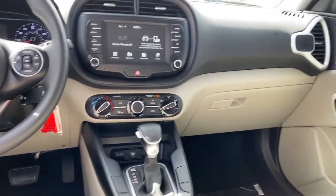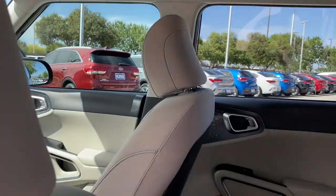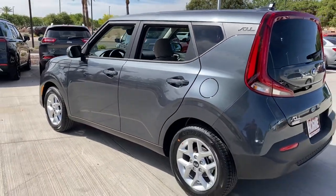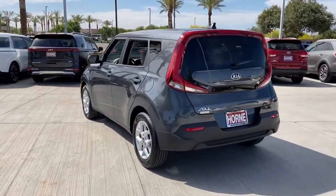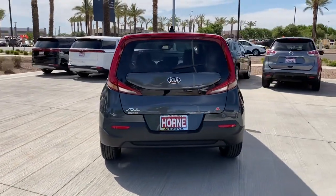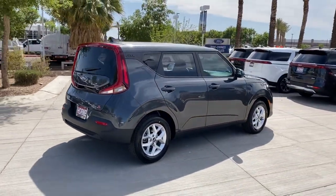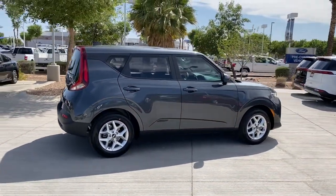Everyday practicality meets high spirited fun in this well-equipped Soul. See for yourself when you take it out for a test drive. Our professional staff looks forward to giving you excellent service. We'll see you next time.